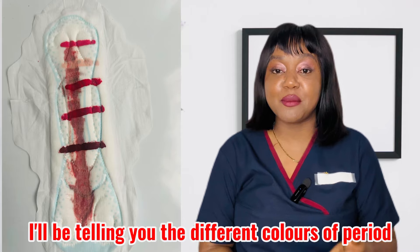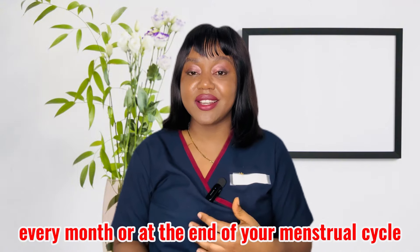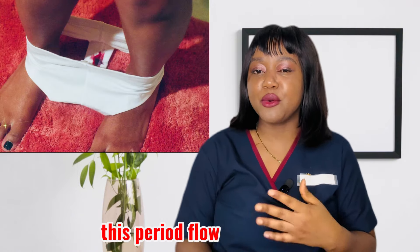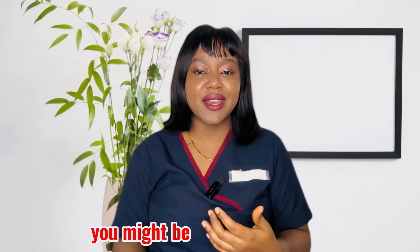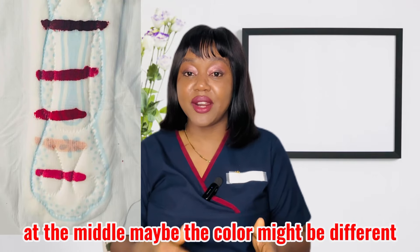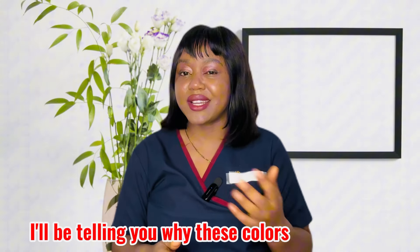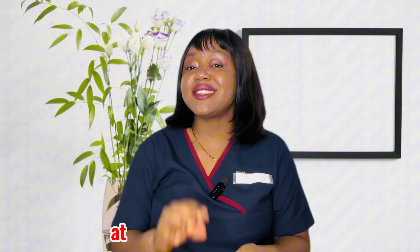I'll be telling you the different colors of period blood and what they signify. Most months, at the end of your menstrual cycle, you have your period flow, and this period flow might vary throughout the process. At the start of your period the color might be different, at the middle it might be different, and also at the end the color might be different.